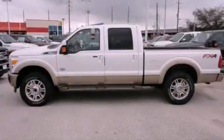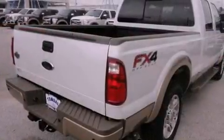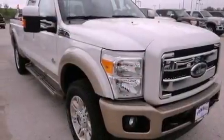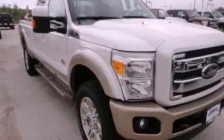This is a brand new 2012 Ford Super Duty, made for the job site, the trail, and the town. It features a 6.7 liter, 8-cylinder engine, a 6-speed automatic transmission, and 4-wheel drive.